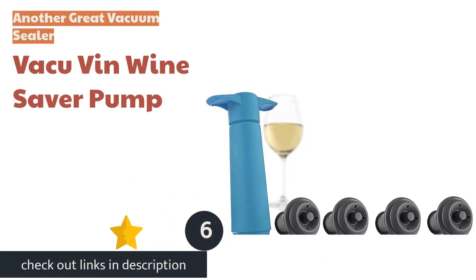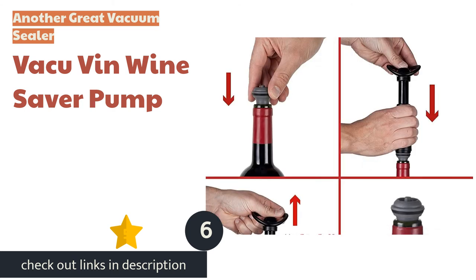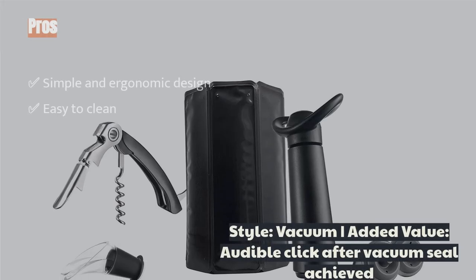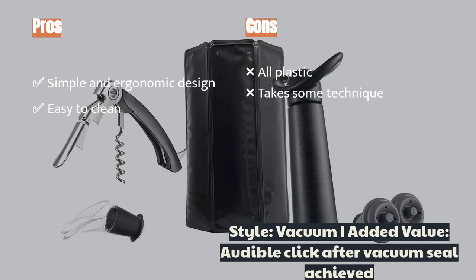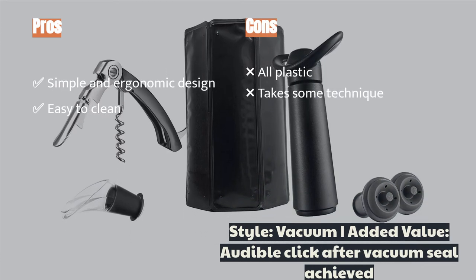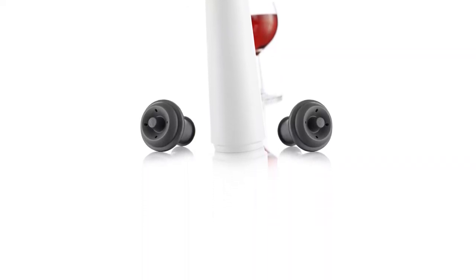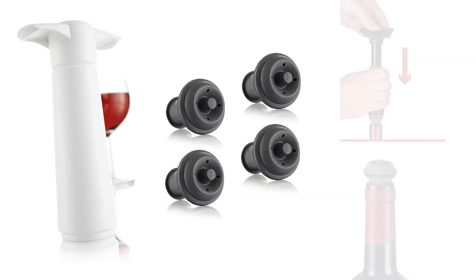The next product is the Vacuvin Wine Saver Pump. For those looking for a secure vacuum seal, the Vacuvin Wine Saver Pump can deliver. After approximately 20 pumps, the stopper created a seal so tight that we could pick up the bottle by the stopper without it popping out — a seal doesn't get much better than that. The seal is easily broken by pushing a silicon tab at the top of the stopper to release the vacuum and remove the stopper.